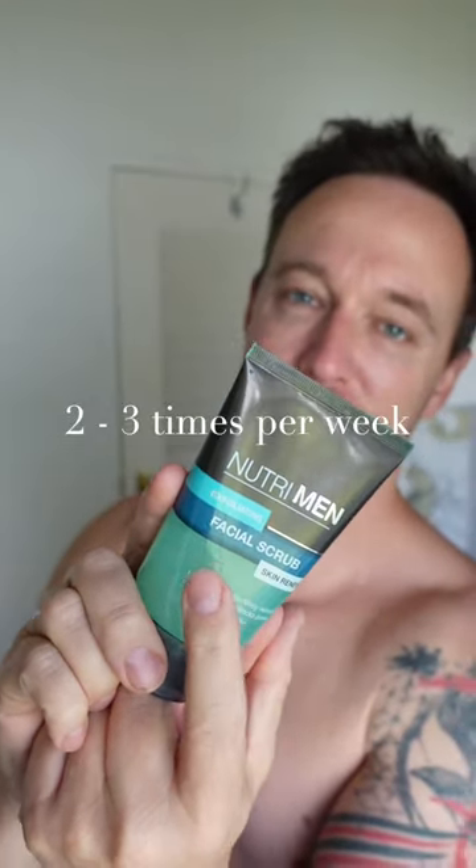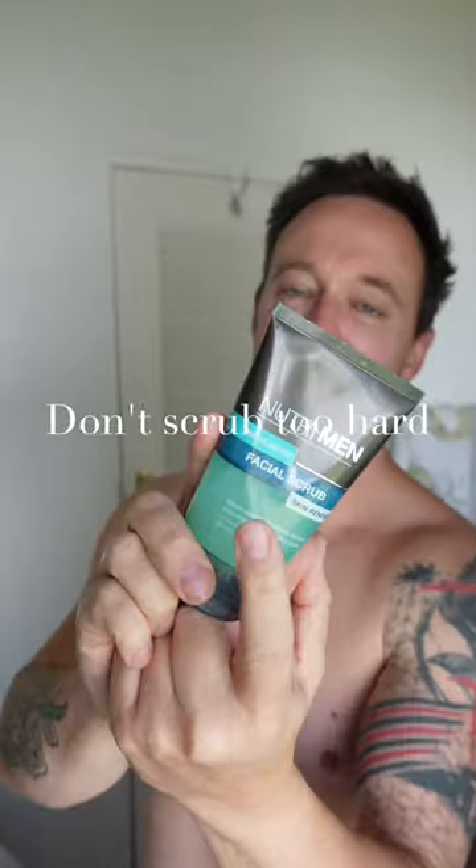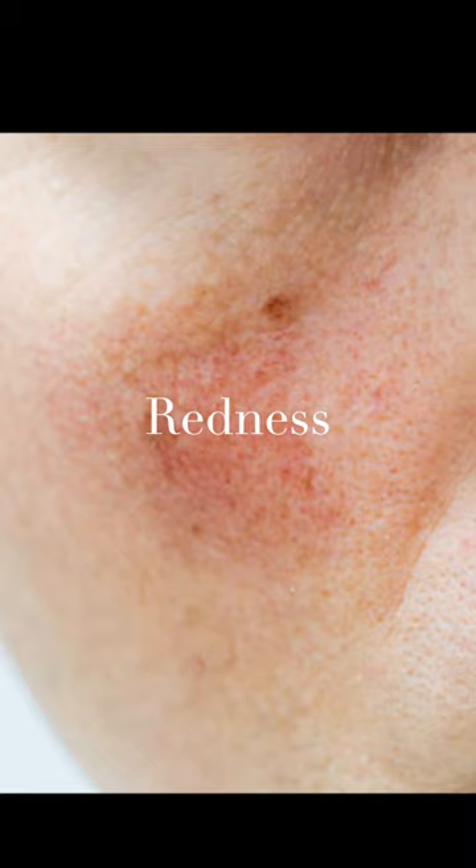Mistakes you're making with your skincare routine. Number one, you're over-exfoliating. You should only be doing this two to three times per week and don't scrub too hard. This will cause dryness and redness.